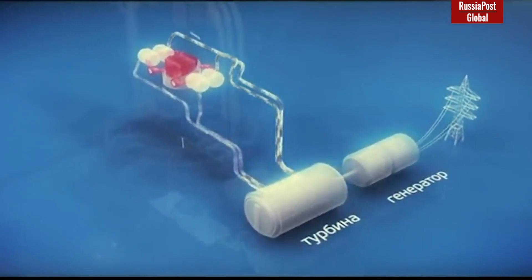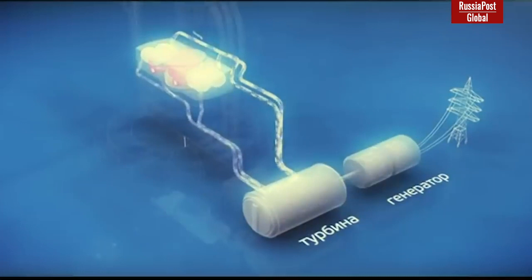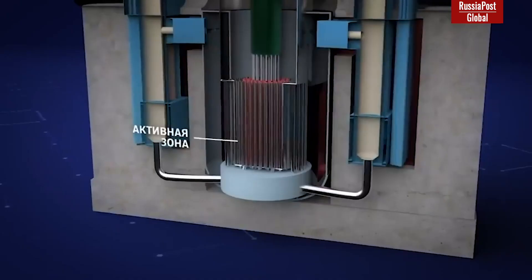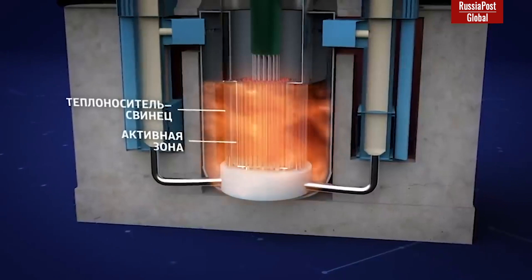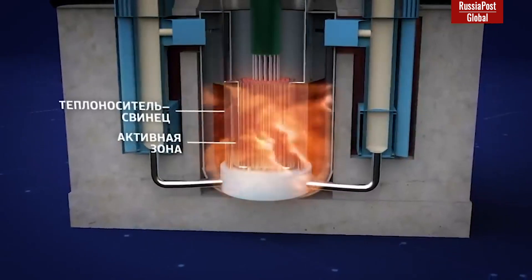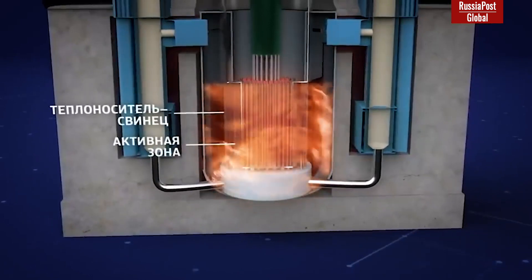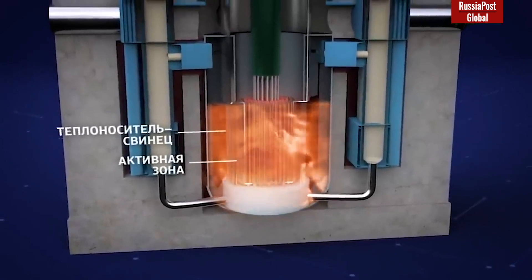This will allow the Brest-300 OD power unit to achieve 40–45% higher electrical efficiency compared to units with VVER reactors. In the future, lead as an energy carrier will make it possible to completely eliminate steam in the secondary circuit. The high temperature of the lead coolant in the primary circuit makes it possible to drive a closed-cycle gas turbine, whose efficiency will be even higher than a steam turbine using ultra-high temperature steam.